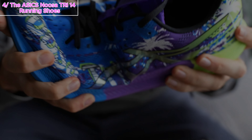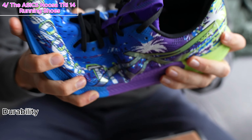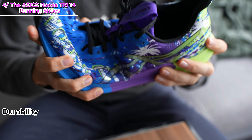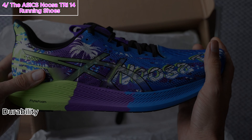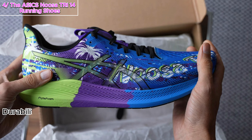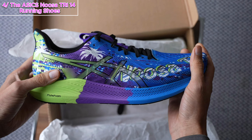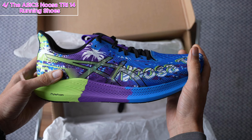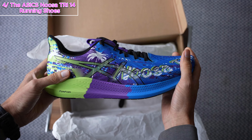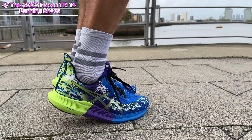Now let's talk durability. The AHAR Plus outsole is strategically positioned in critical areas, making it 50% more durable than standard ASICS high abrasion rubber. Whether you're pounding the pavement or hitting the trails, these shoes can handle it all. Say hello to longevity and goodbye to worn-out soles. ASICS doesn't just stop at performance — they're environmentally conscious too. The solution dye sock liner is produced using a process that reduces water usage and carbon emissions. So not only are you investing in your running journey, but you're also making a positive impact on the planet.